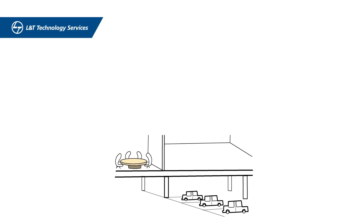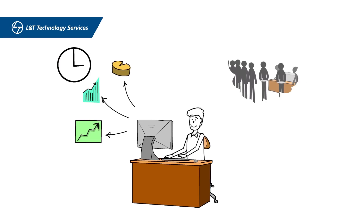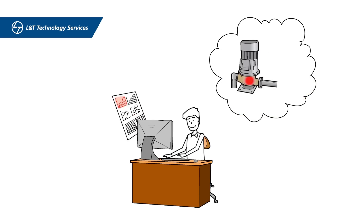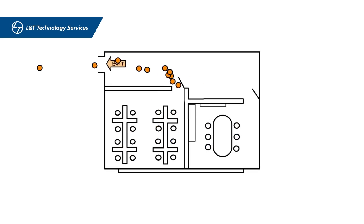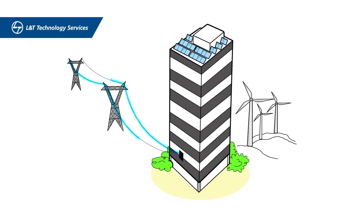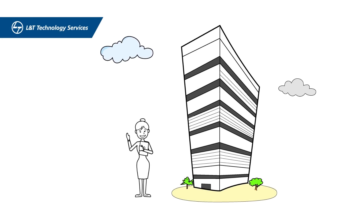What does this mean for John? Massive energy efficiency as systems intelligently talk to each other, real-time insights to diagnose operational inefficiencies, predictive analytics for super quick decision-making to avoid sudden breakdowns, indoor people positioning to swiftly handle evacuations, and seamless grid management to achieve the net zero goal for the year.